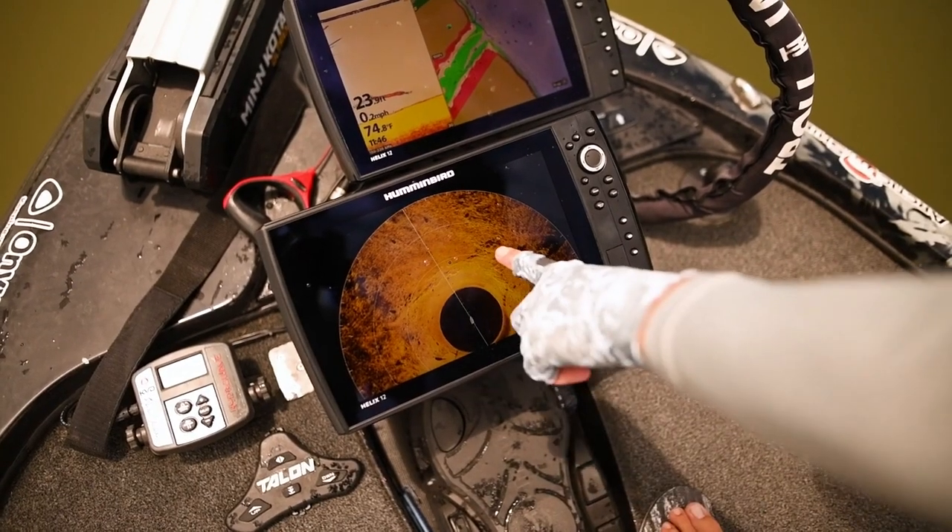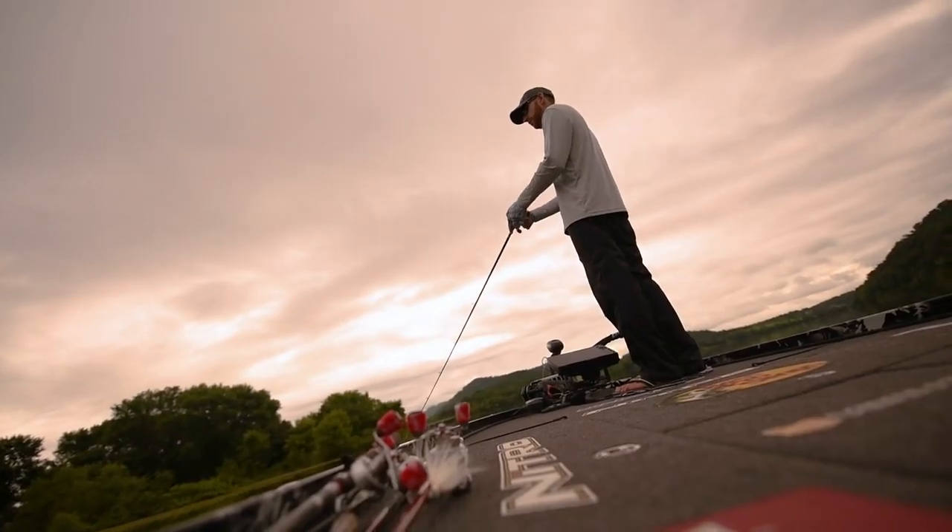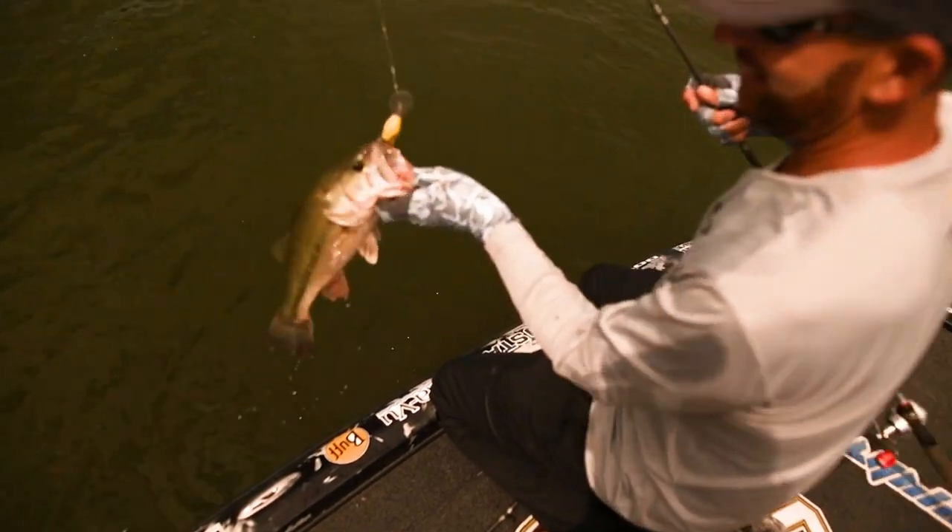By surrounding you with images of fish and structure, Mega 360 Imaging from Humminbird puts you at the center of the action without making you the center of attention.